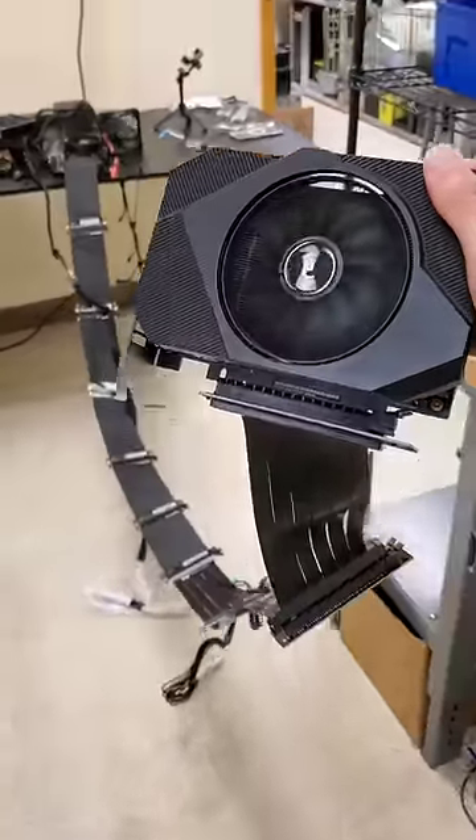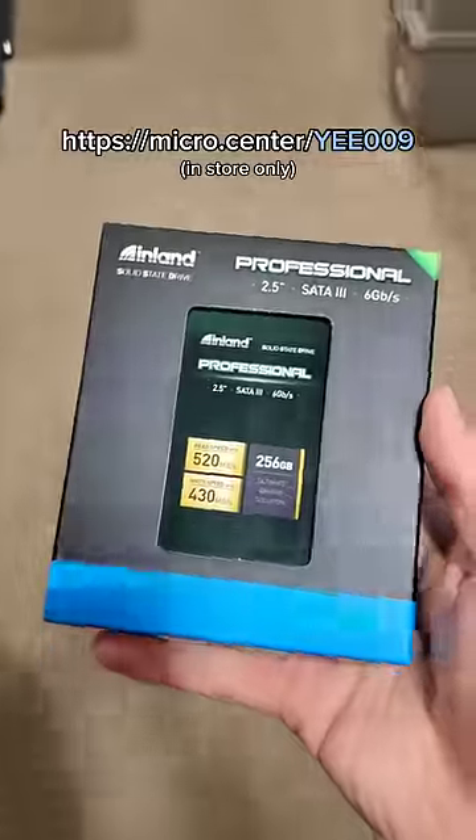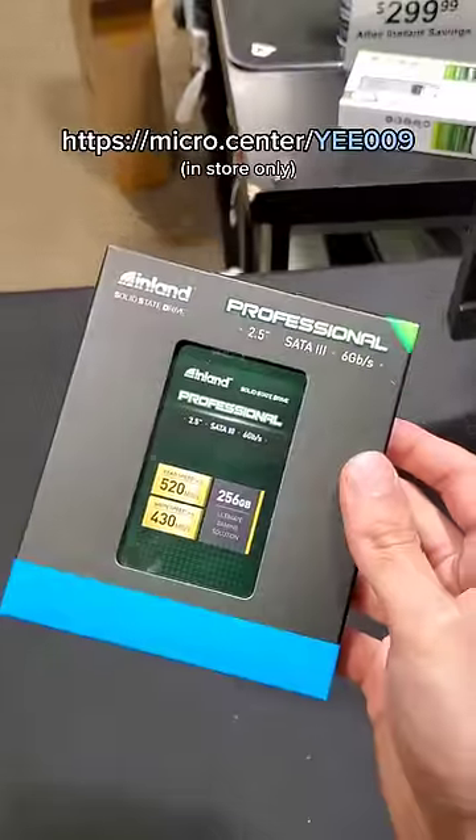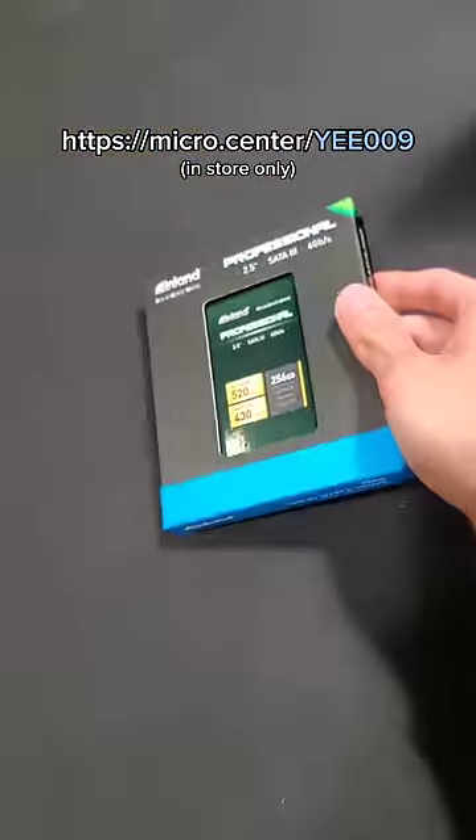Man, I love building ridiculous PCs. Just like how I love that Micro Center is giving away free 256 gigabyte SSDs to new customers. Fill out the coupon on screen and then head to your closest Micro Center store and this SSD is all yours.